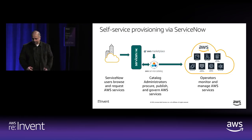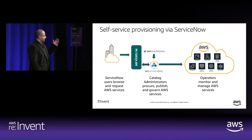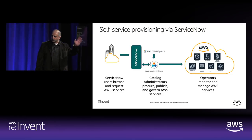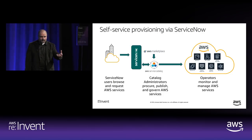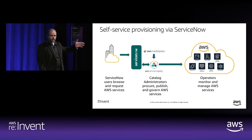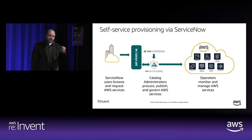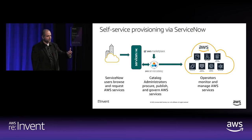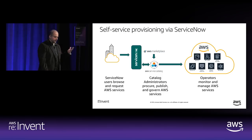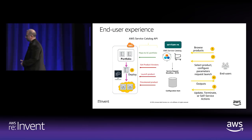We built the AWS Service Catalog connector for ServiceNow and launched it at Knowledge18, the ServiceNow conference. We're on our third release, which we released last week. If you're an end user within ServiceNow, you can go to the Service Catalog within ServiceNow and AWS Service Catalog products will be made available. You can copy AWS Marketplace offerings into AWS Service Catalog and provide them through that interface. It only requires the ITSM module within ServiceNow.